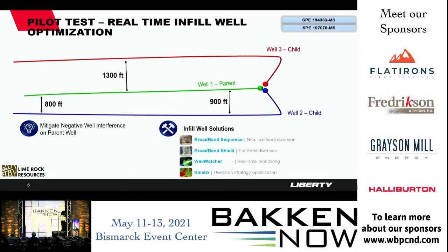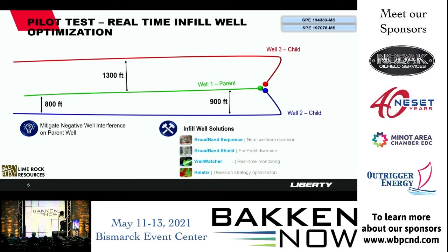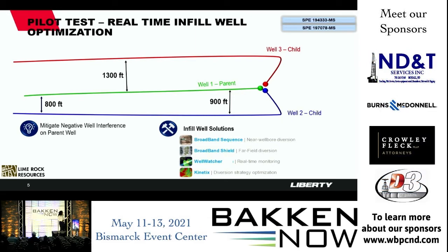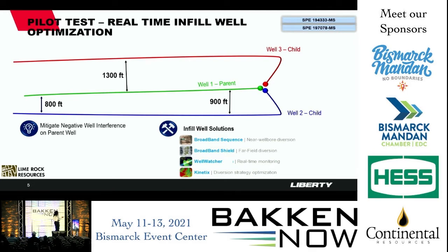This was a major issue — they wanted to mitigate negative well interference on the parent well. We set up a test pad with three wells: a parent well in the middle, child well number two only 800 feet away, and well number three at 1,300 feet away. The parent well had been in production for at least seven years before the infill wells came in — nearly depleted, with a definite pressure sink. Referenced SPE papers are published if you want more details.